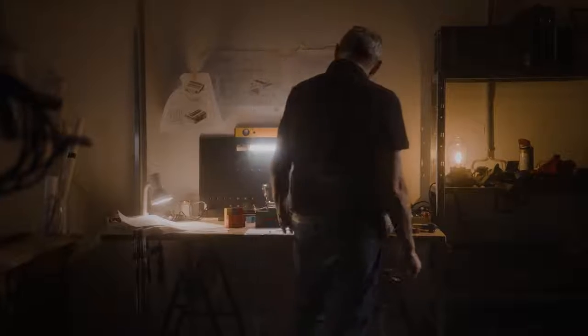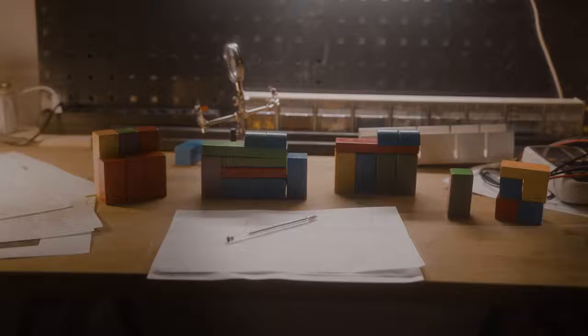you probably wonder what Otto's been doing? Well, have a guess. I did it again.